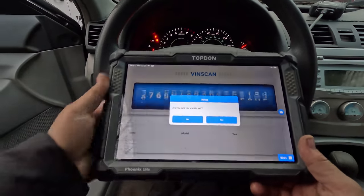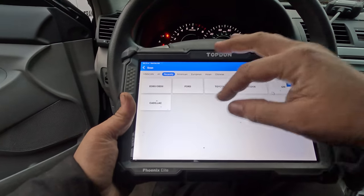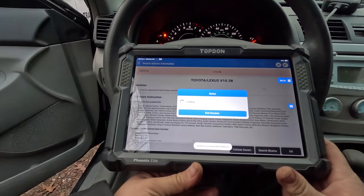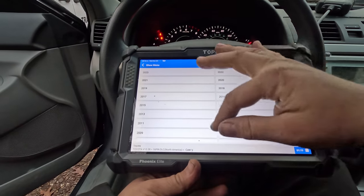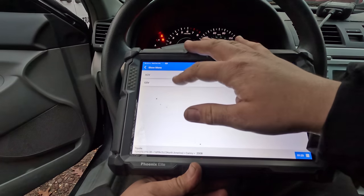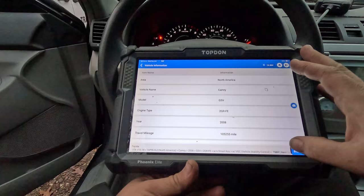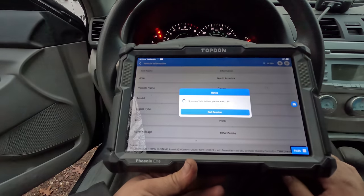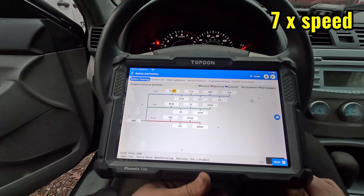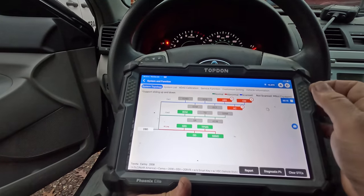There's no check engine light, so we probably have no communication to the computer. Let me plug in the scan tool and do a motor scan. This is not working — this is probably no comm. Let's go to scan and try Toyota. I can't identify it automatically, so Camry 2008.